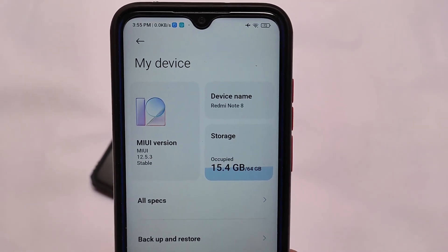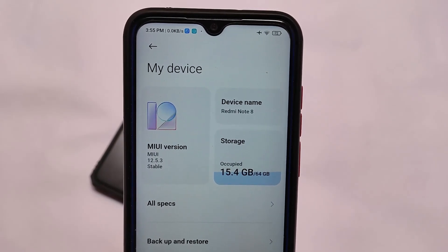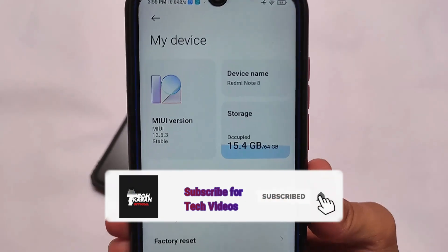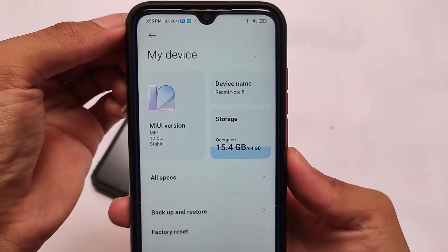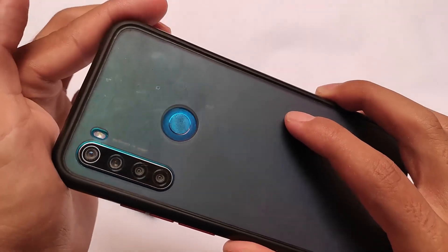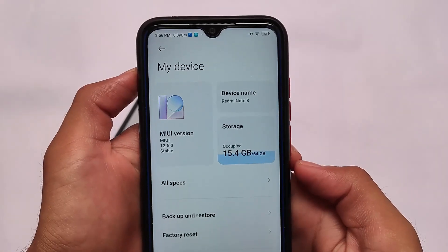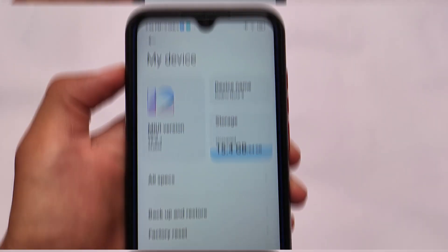MIUI 12.5 stable version is finally released for Redmi Note 7. We've installed the MIUI 12.5.3 stable version on Redmi Note 7, which got the official build, and also on Redmi Note 8, which has a ported ROM. We have Redmi Note 8 and we've installed the MIUI 12.5.3 stable version.